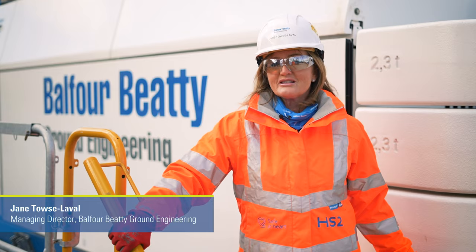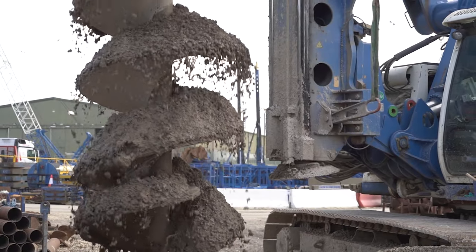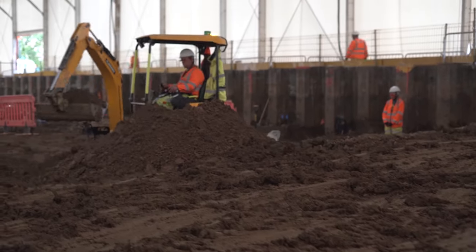It was at the end of 2019 that Asset and Technology Solutions and Balfour Beatty's ground engineering fleet merged, and that's when Asset and Technology Solutions took over managing that fleet for us. It's been hugely successful.